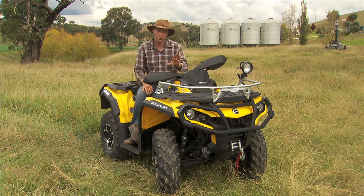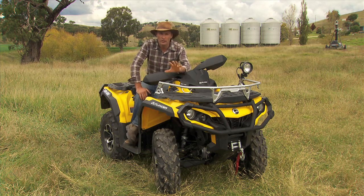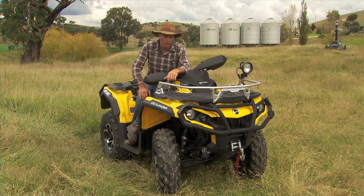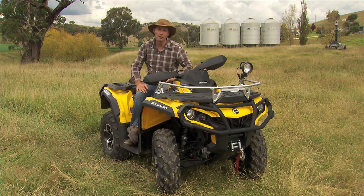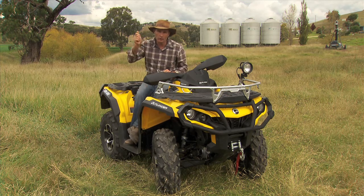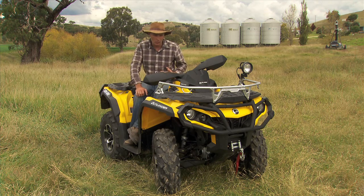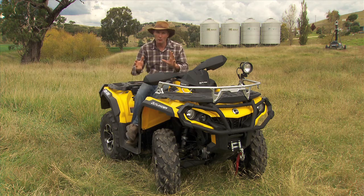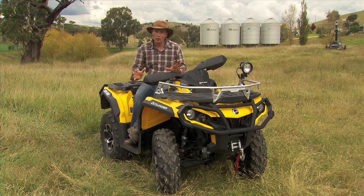I know we're out in Western New South Wales but these things are really at home on the beach and a lot of people use them for recreation, not just for farm work. I love to get out in the one I've got at home and do a bit of fishing - I've got rod holders strapped on the back, I can load up an esky, put my tackle on there and fly down the beach. There's quite a lot of options with any ATV to get out and about and see the best parts of Australia.